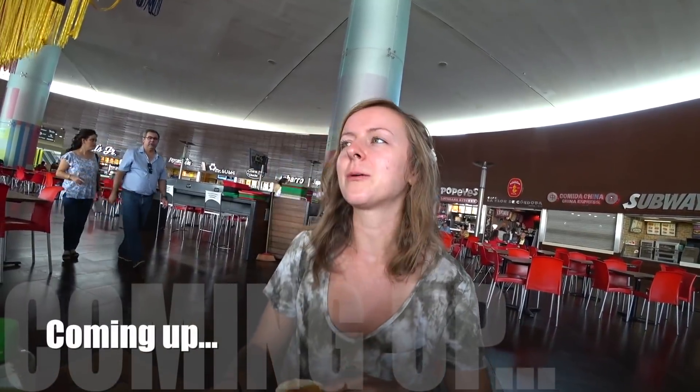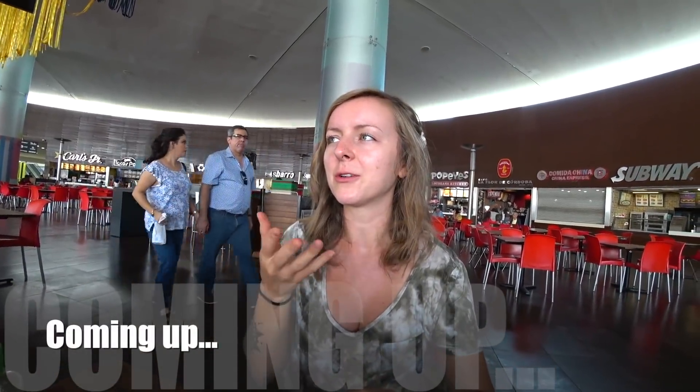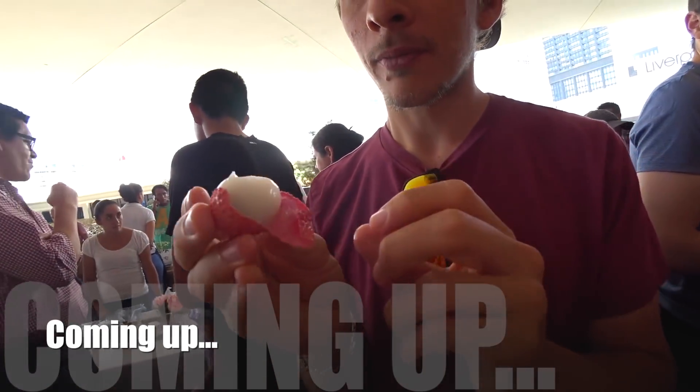And then this is a Jamaica, which I've never had Jamaica as anything except for tea or agua fresca. Oh my gosh, I don't know, it looks funny!